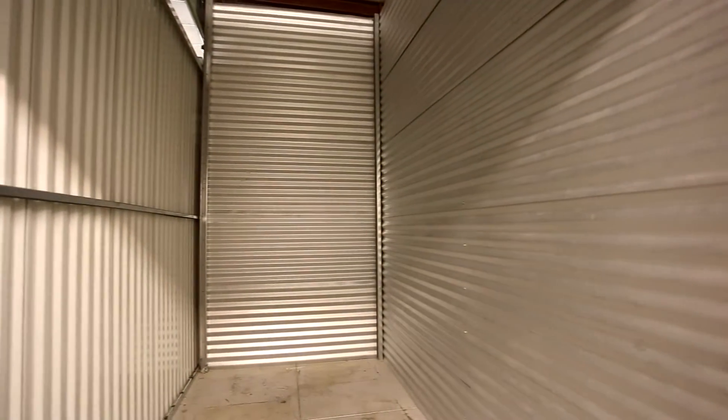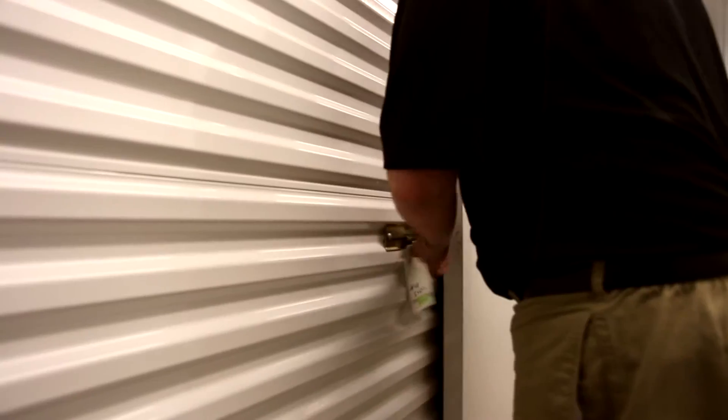You'll want to bring your own lock for your unit, or you can buy one at our office. Locks work for both indoor and outdoor units.